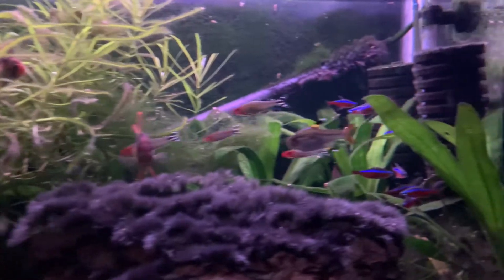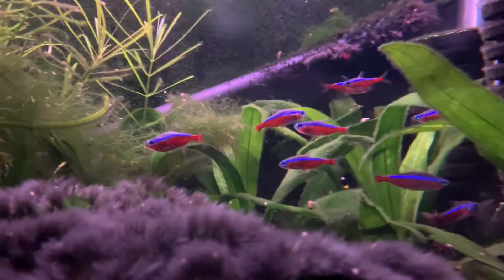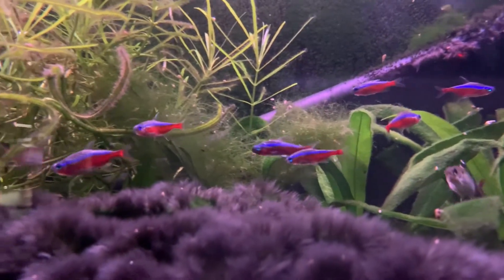In the 40 breeder I have 10 female German blue rams, maybe down to 8 at this point. A couple of them are long fins, like that one you just saw in the side shot.